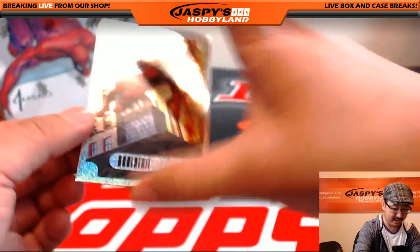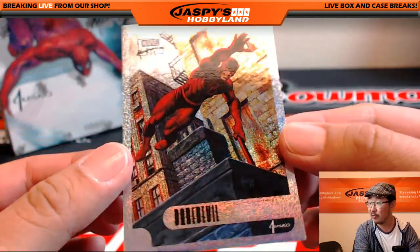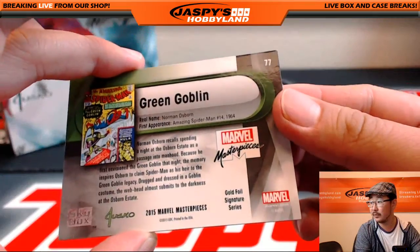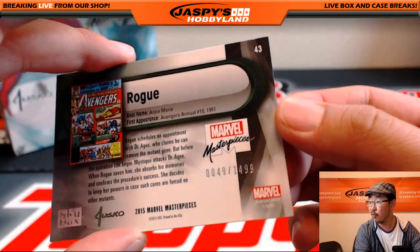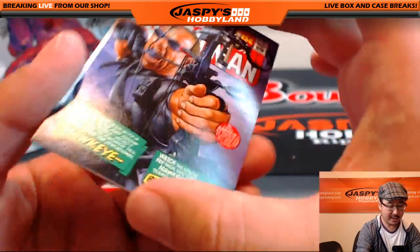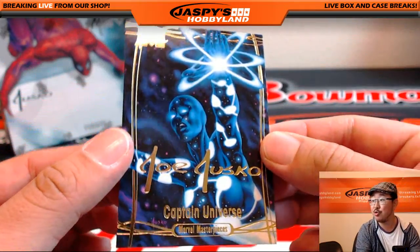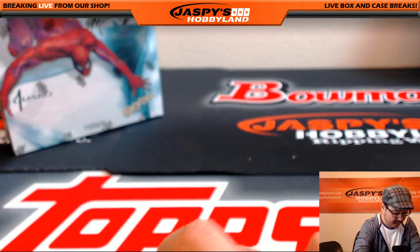I like this set right here. Daredevil — some of these are numbered, this one is not — but these hollow foils are pretty cool looking. There's the Green Goblin again, Gold Foil Signature Series. Gold Foil Signature Series — there is Rogue, 49 out of 14.99. Hawkeye, 403 out of 9.99 from the What If set. And last but not least, Captain Universe, Gold Foil Signature Series. Nice. There is your box one.